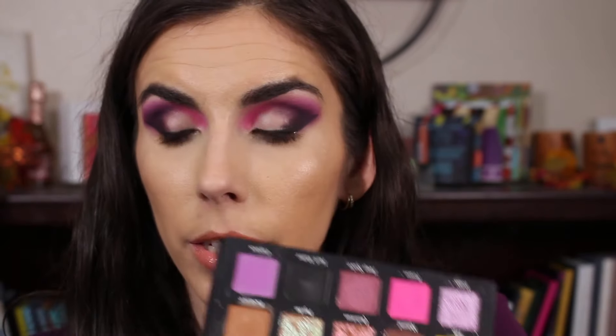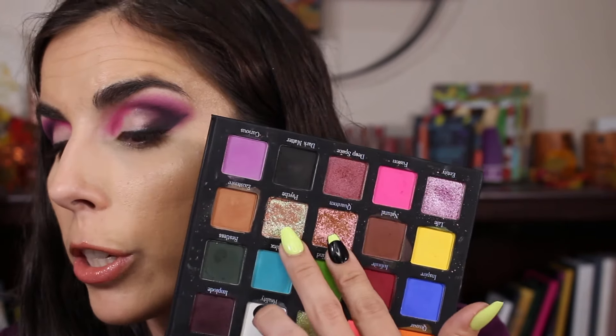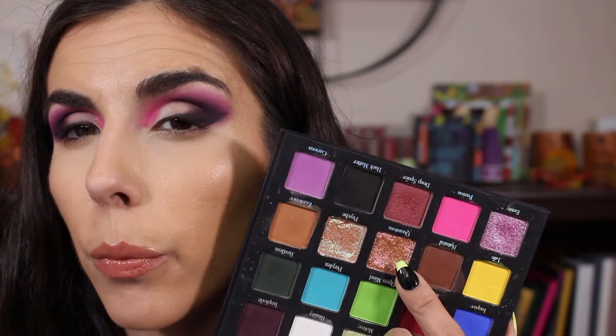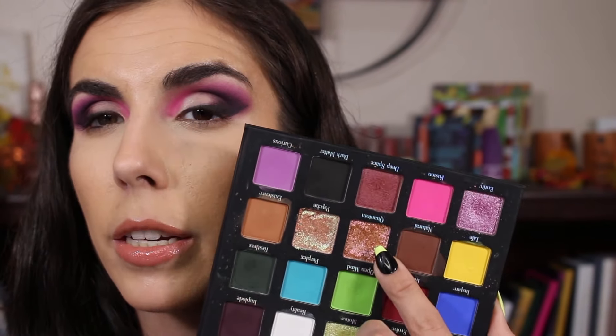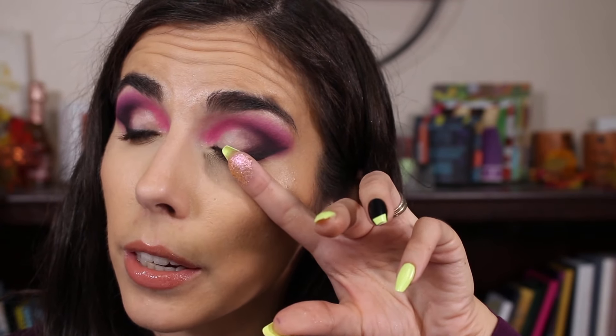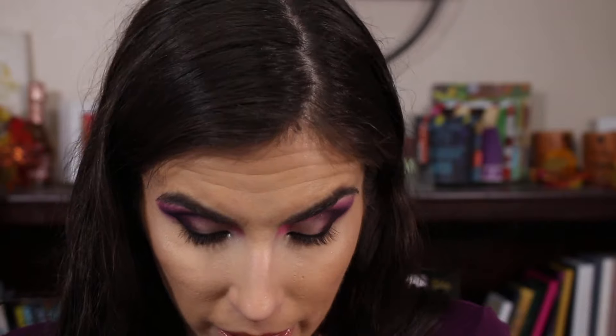Now I'm going to apply some glitter primer from JD Glow and while that gets tacky, I'll pick out a brush and decide on the multi-chrome. I can't decide between these two in the middle — they're both multi-chrome, they shift. This shade can look green but also has a pinky shift, so it would go really well. But this other shade is kind of gold-to-pink depending on the angle. And then there's the purple-to-pink one that obviously fits the purple look. I really wish you guys could help me decide!